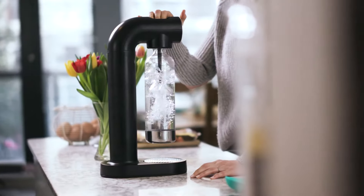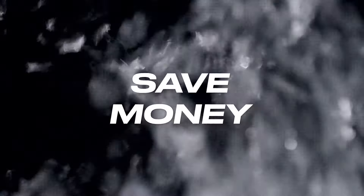CO2U is a new brand that's about saving you time, saving you money and saving the planet through making sparkling water in your home.